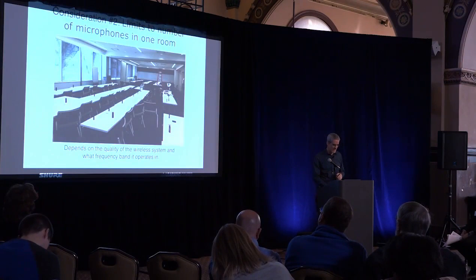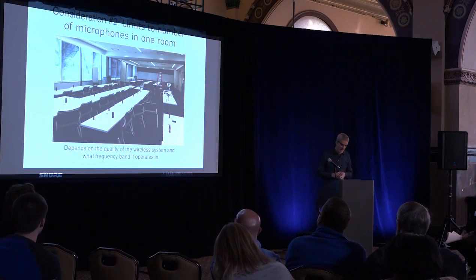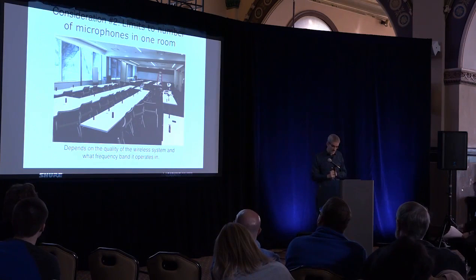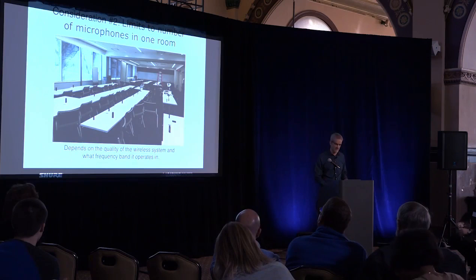The next consideration is the limit of microphones in a room. If you had wired mics, you can have as many mics as you want — just throw them in. But wireless does have limitations. Again, if you just need a couple mics, don't worry about it. But if you need eight or more mics, you need to look a little bit further into the microphone system you're choosing.